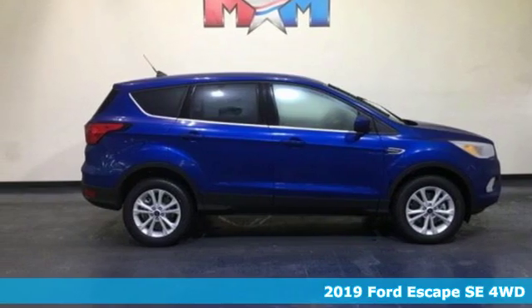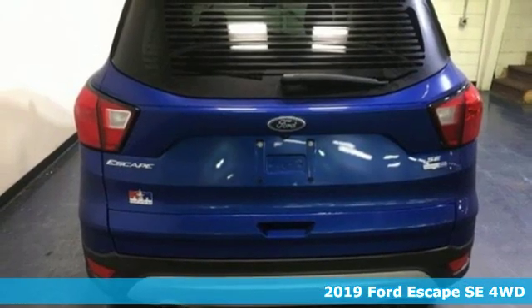Here's a new 2019 Ford Escape. Built on tradition, built to last. Ford.